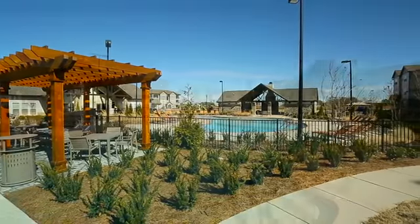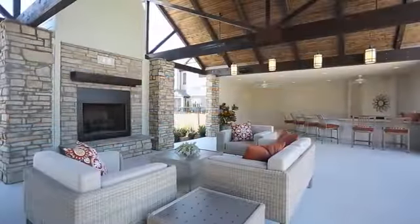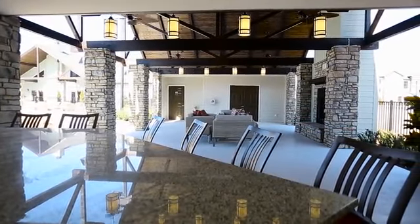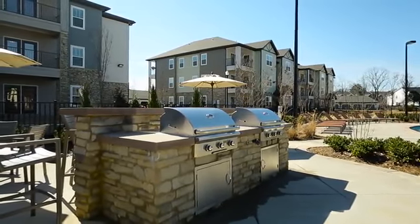Resort-style amenities surround you, from our crystal-clear pool and furnished sun deck to our sleek outdoor lounge with cozy fireplace, comfortable seating and bar area. Barbecue grills provide an alternative to traditional dinner preparation.